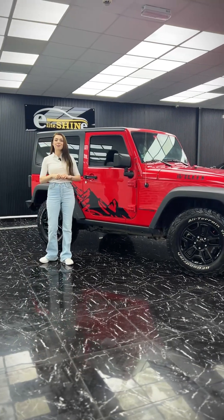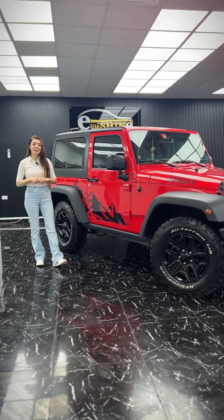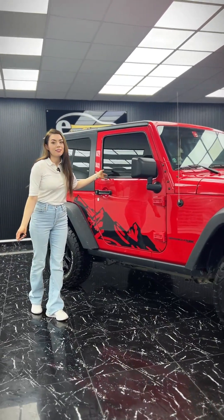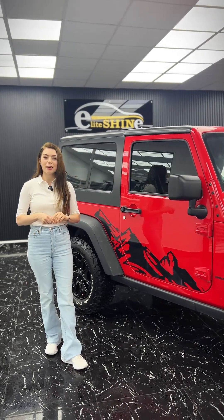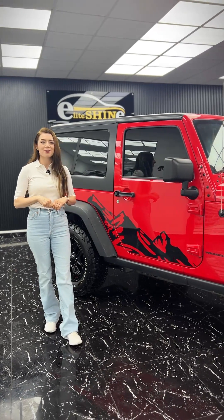A big thank you to Elite Shine — incredible work, great hospitality, and great service. The Jeep not only looks amazing with this new tint, but it will also keep the interior cooler with Dubai's harsh sun. If you're looking to get a tint or any kind of car services, make sure to check them out.